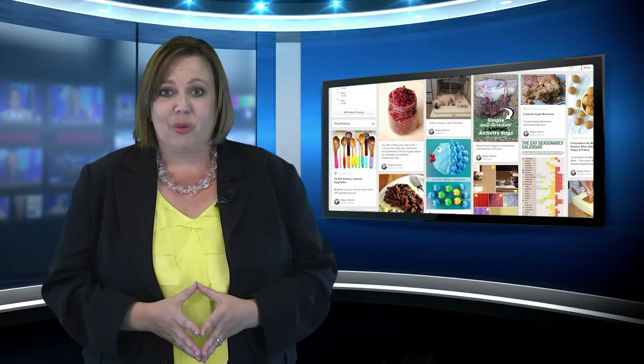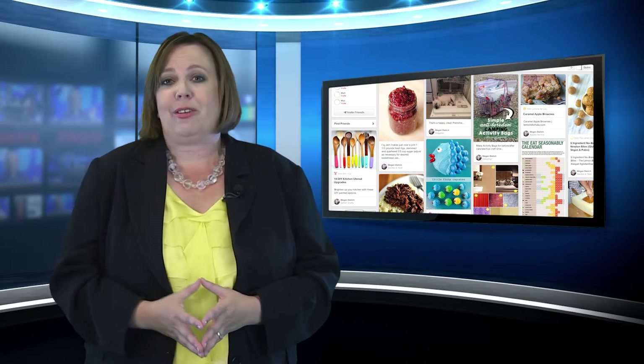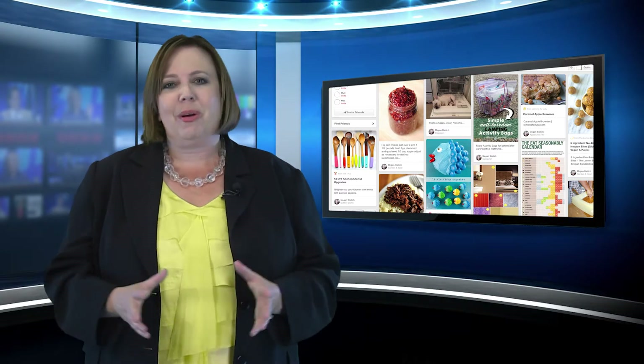Now that you've created those great boards, you can promote them on Facebook, send them out to your clients, or email them out to relocation clients. There are so many great opportunities.